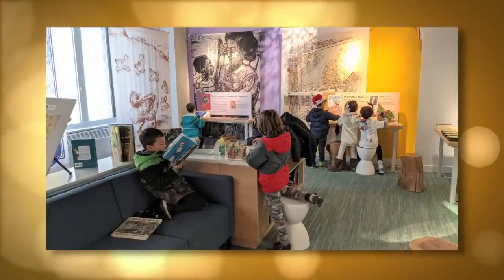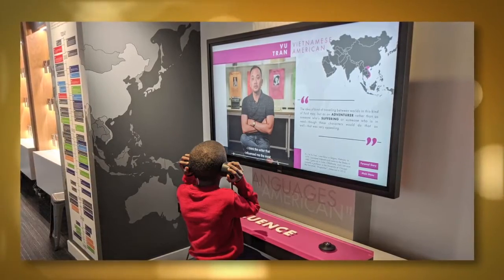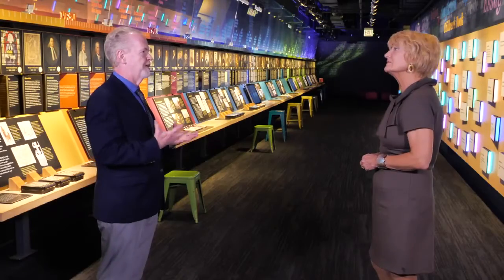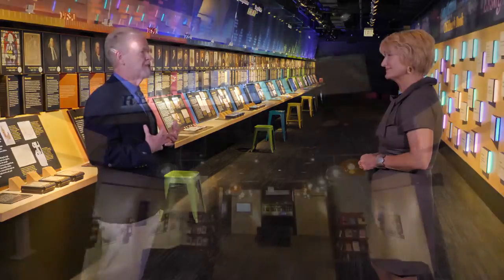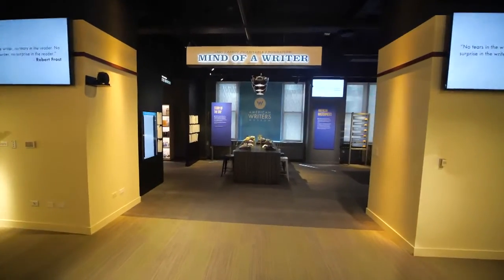There are very tactile pieces that let kids engage throughout the museum. We're always looking for people to interact in two ways — both in reading some of the content and really absorbing it, and also throughout the museum there are opportunities for people to write.